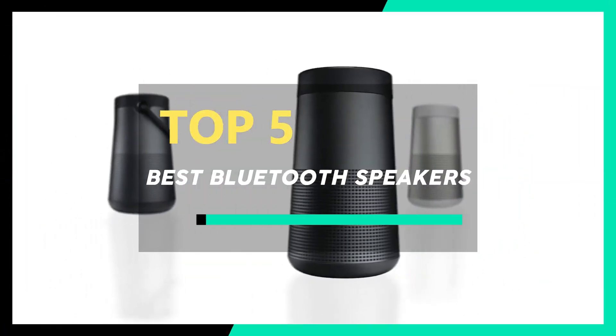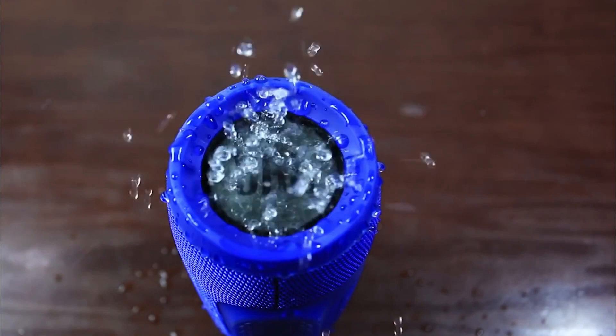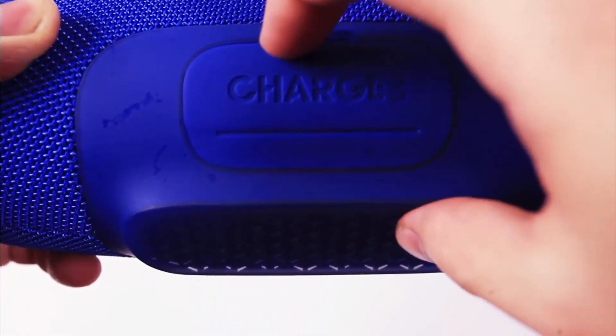Hi guys! In this video, we take a look at the best Bluetooth speakers. Buying the best Bluetooth speaker is a surefire way to ensure that you can play your favorite music when you're swimming in the pool or out on a camping trip with friends.